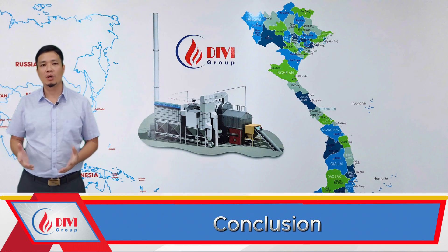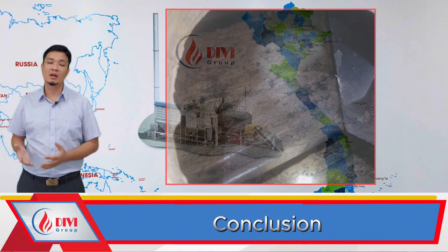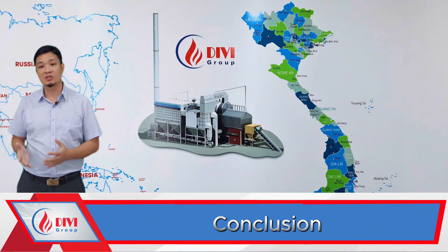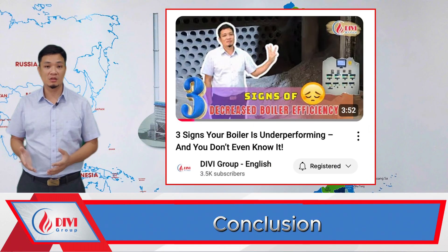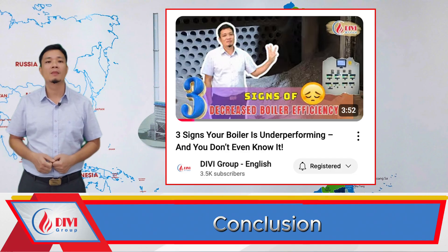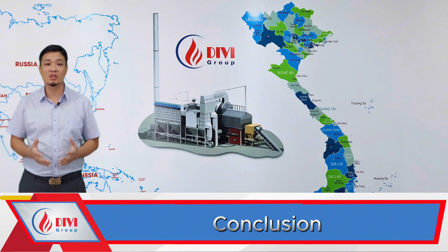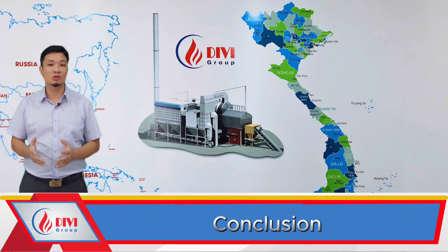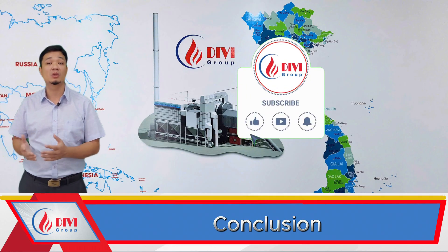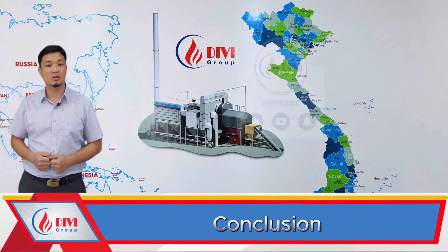You may be wondering: what about fouling or scale buildup inside the boiler — could that cause pressure drop? Yes, but these develop gradually, not suddenly. For that issue, please refer to our video titled 'Three Signs Your Boiler Is Losing Efficiency' — link is in the description below. These are practical, field-tested solutions from Divi to help you quickly resolve pressure drop issues in industrial boilers. If you found this helpful, please like, share, and comment to support us in sharing more valuable technical knowledge. We look forward to seeing you in the next video from Divi.